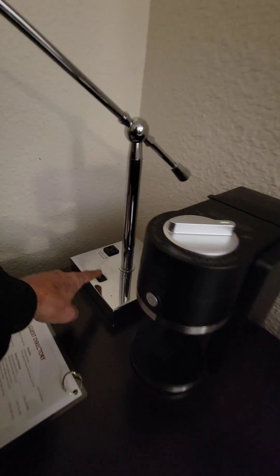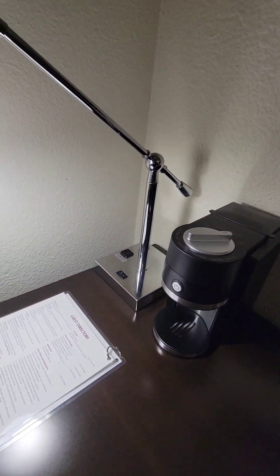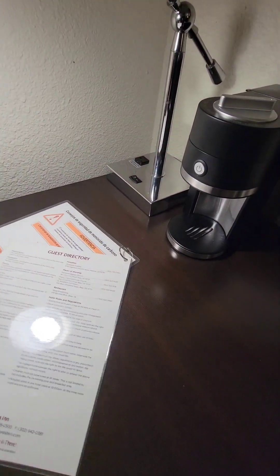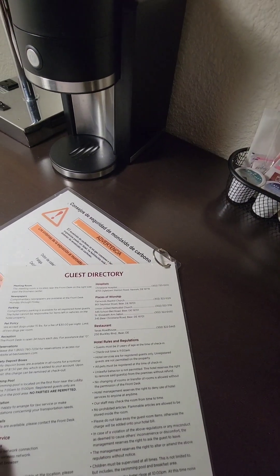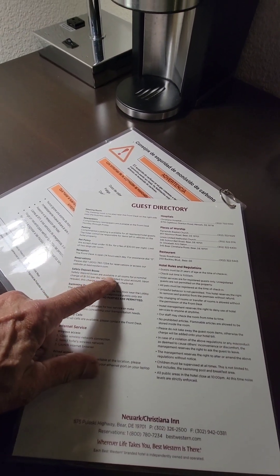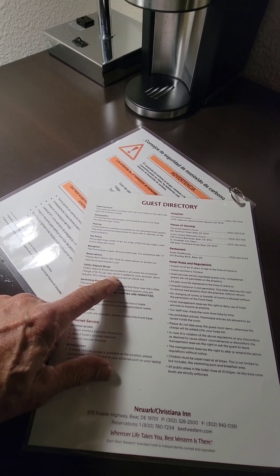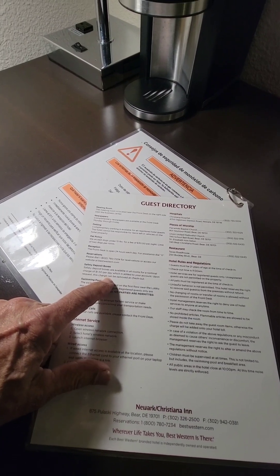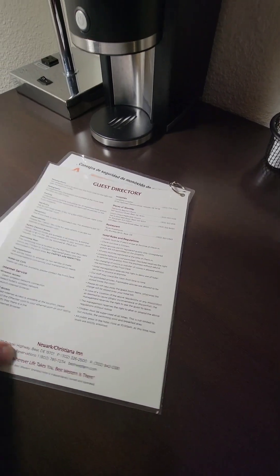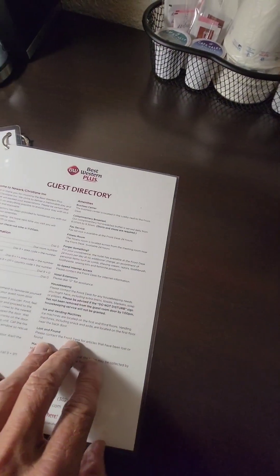There's a light right here with light switches on the bottom and a port to plug in and charge anything. It also says safety deposit boxes are available in rooms for a charge of $1.50 a day, added to your account upon request — this charge can be removed at checkout. This has all your rules, directories, and amenities.